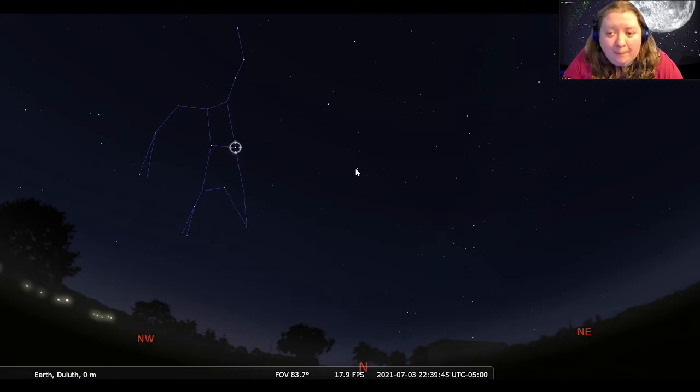Our Little Dipper is also our Little Bear. The handle is our tail, and then the little cup of the Little Dipper is the Little Bear's body — we have the head, front legs, body, and back legs. And there is our Little Bear.